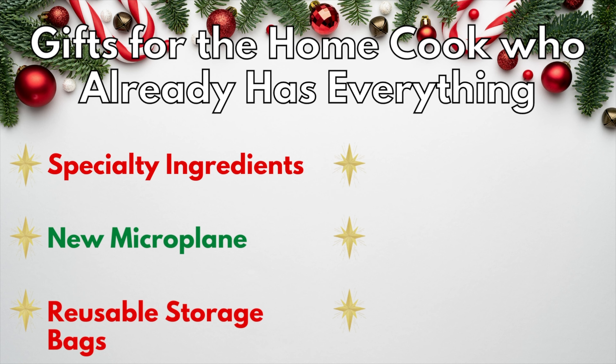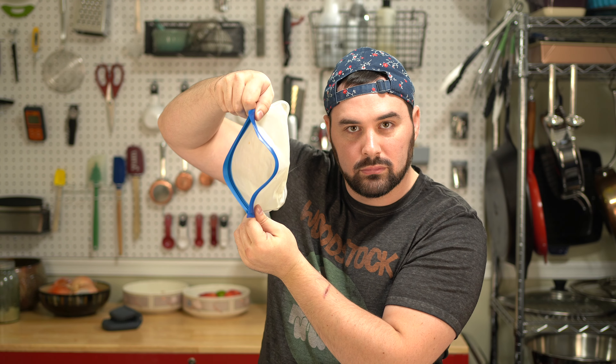Next, we have a gift that may not be super fun, but is definitely worth giving: reusable storage bags. I know plenty of eco-conscious cooks who want to eliminate single-use plastic from their kitchens, but the prices of those storage containers can be prohibitive. I guarantee a new set would be appreciated, and it's good for the environment.